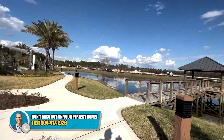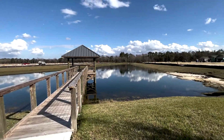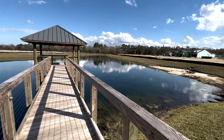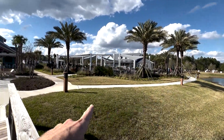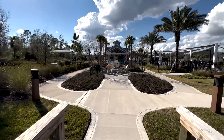Here's a man-made pond with a covered dock right off the amenity center. If we look back over the pool, there are sidewalks going all around.